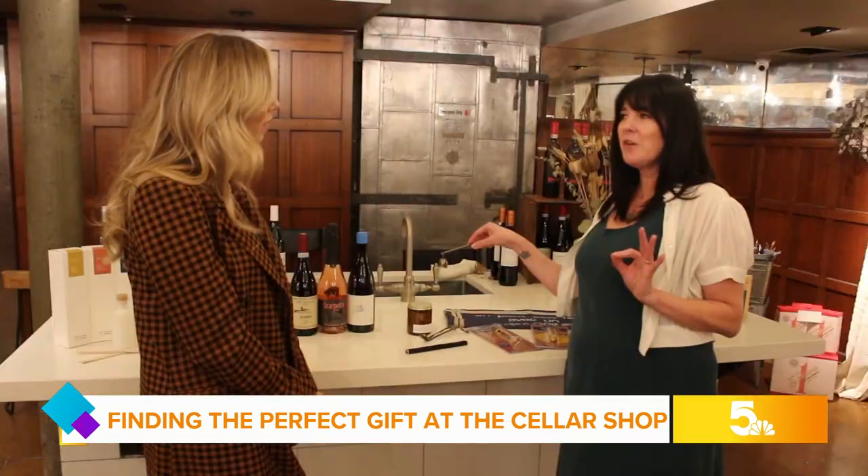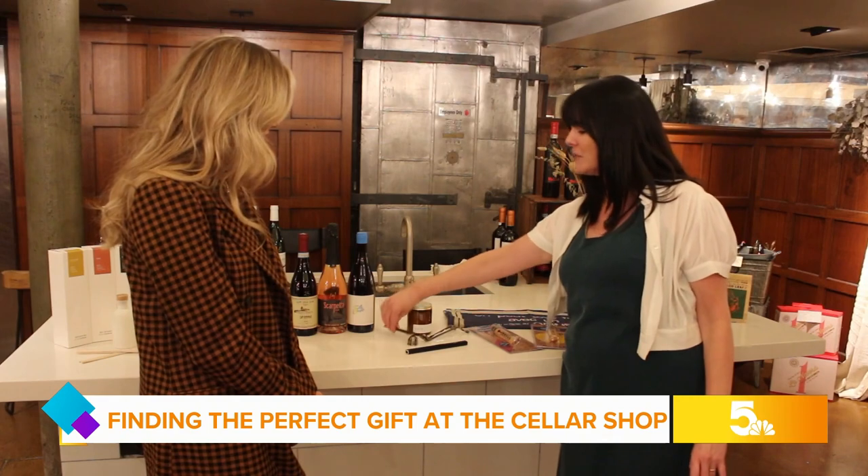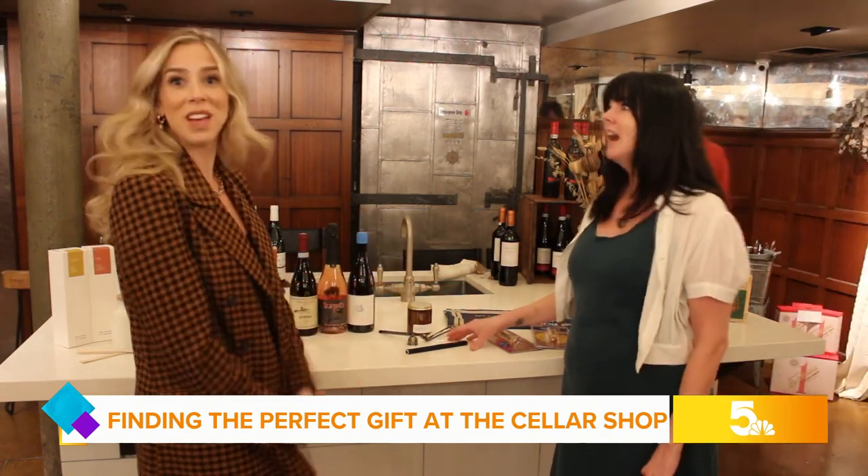Yes, it does. And then we have a little snuffer — definitely ornamental, but kind of completes the scent and makes it really cute. It would be a cute hostess gift to have all that together.